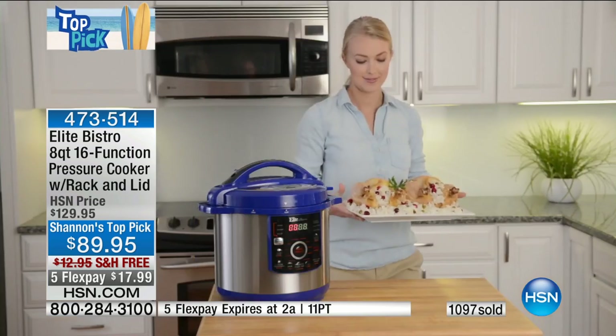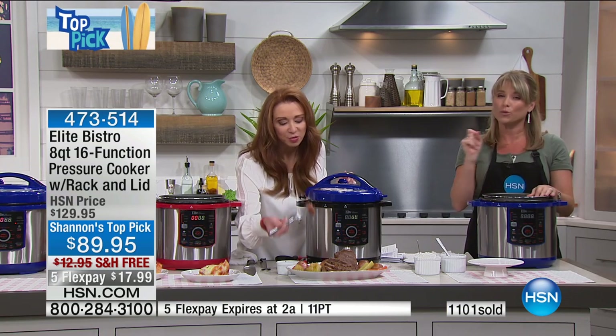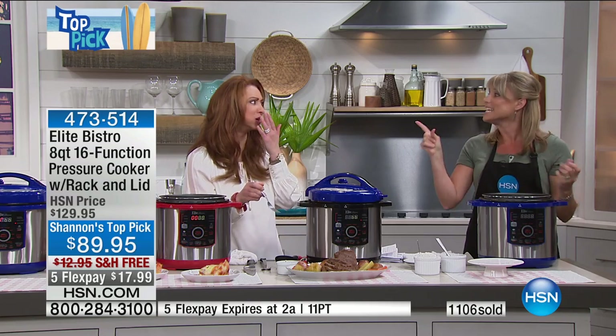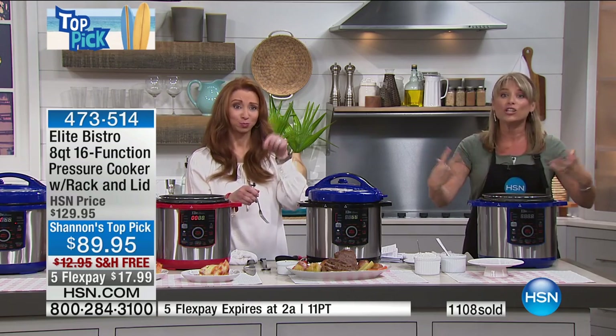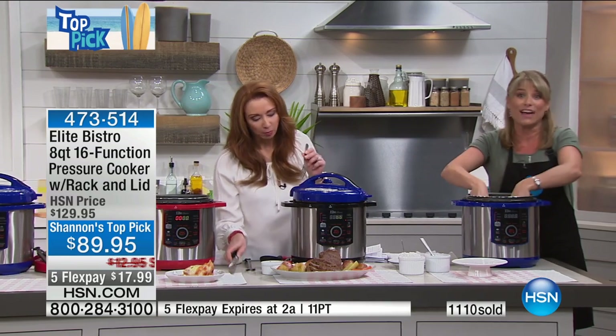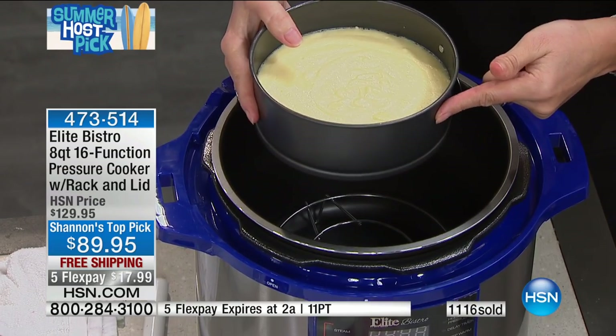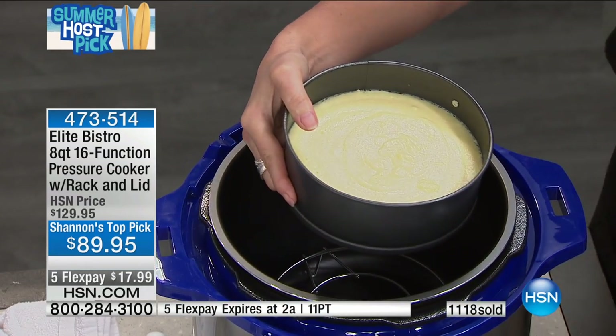How does grandma's roast taste? It will be the most moist, juicy, tender beef or pork — whatever you put in. Is that not amazing? You can't mess it up. I can't believe it's only 40 minutes. Check out the springform pan on hsn.com if you're a dessert lover — those are back and they sell out almost every time.